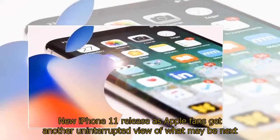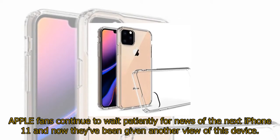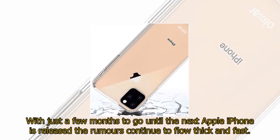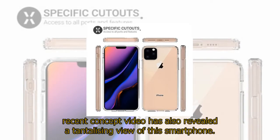Apple fans continue to wait patiently for news of the next iPhone 11, and now they've been given another view of this device. With just a few months to go until the next Apple iPhone is released, the rumors continue to flow thick and fast. We've already seen images which claim to show how this device could look, and a recent concept video has also revealed a tantalizing view of this smartphone.